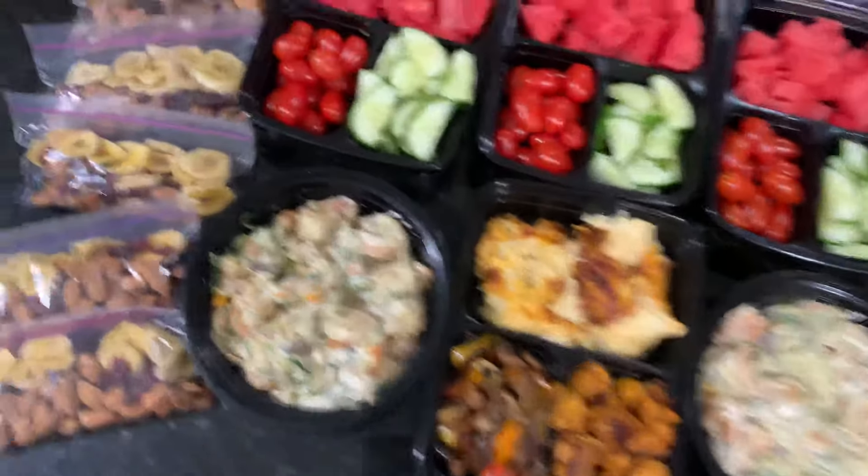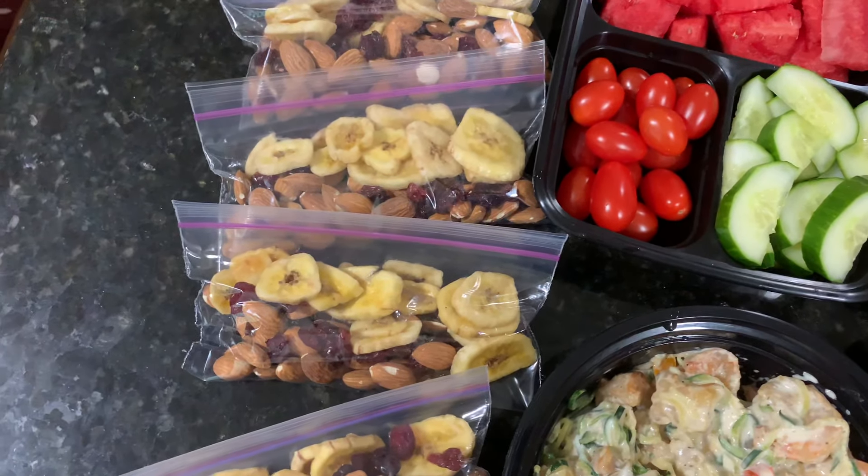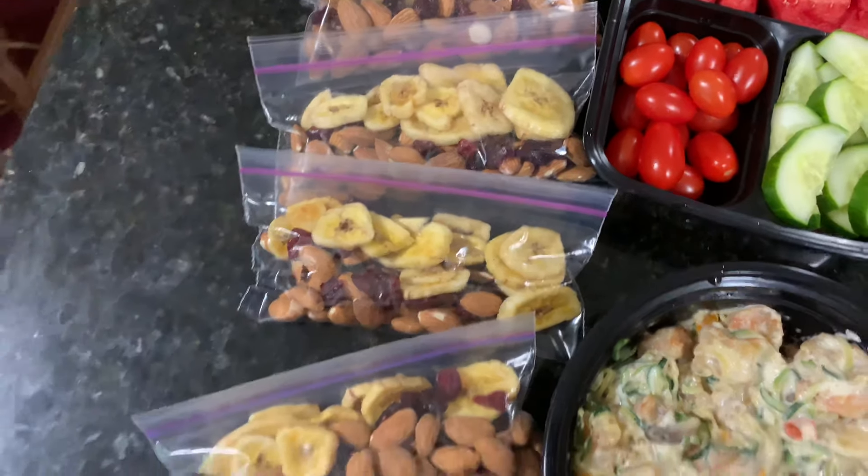And then for snack this week, I'm going to do the dry roasted almonds — they don't have any salt on them — dry cranberries, and then banana chips.